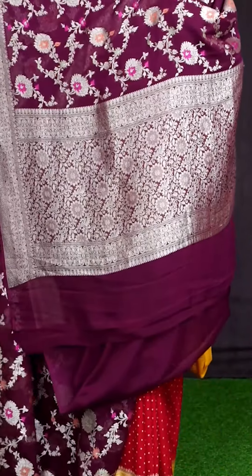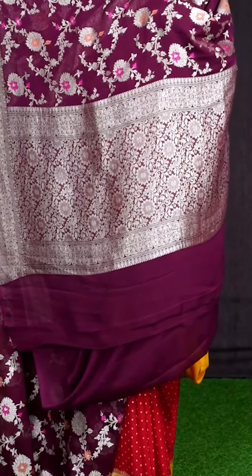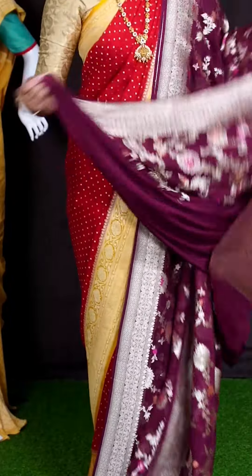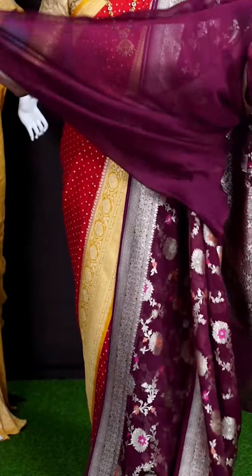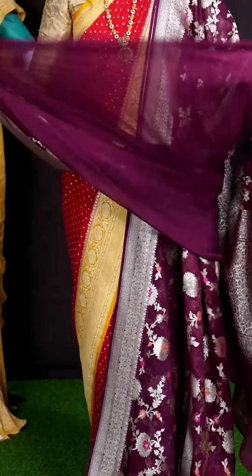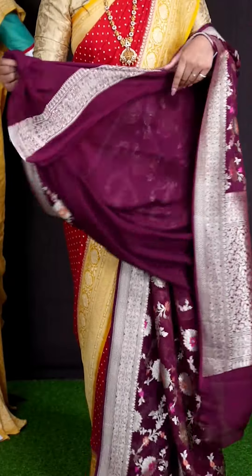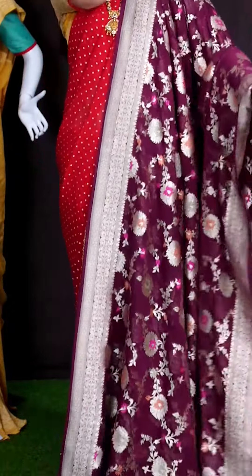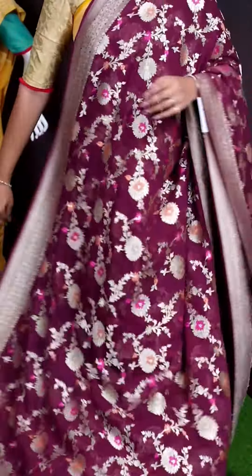For pallu, we got golden zeri florals with leaves designer rich pallu. For this saree, we got dark maroon color plain blouse with designer border. This beautiful saree item code is WL2299 and the price is ₹21,195.